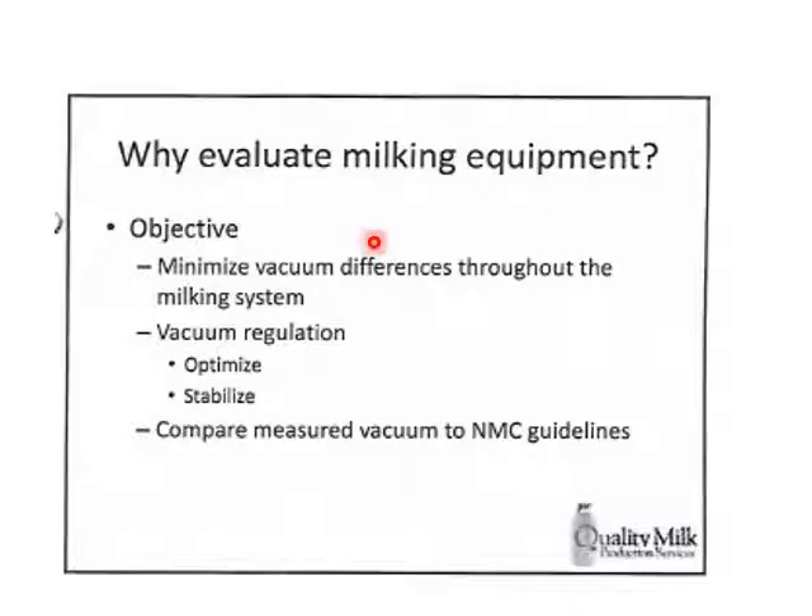When evaluating our milking equipment, we want to minimize vacuum differences throughout the milking system — no bottlenecks, no leaks. We want consistent vacuum from our vacuum pump all the way to the far end of our loops, whether from the milk line or the pulsator line. We want vacuum regulation to be optimized and stable — not going up and down constantly. The system should work smoothly and correctly, keeping that vacuum at an even level throughout. We should compare our measured vacuum to National Mastitis Council standards.